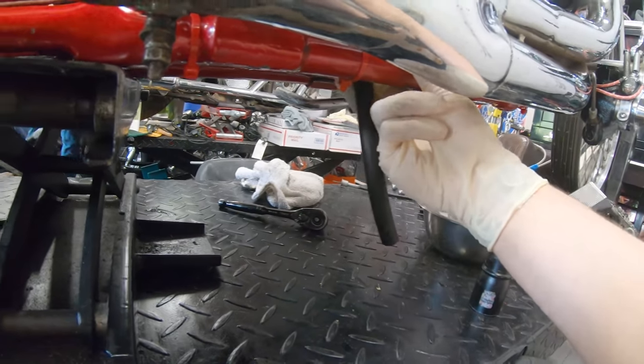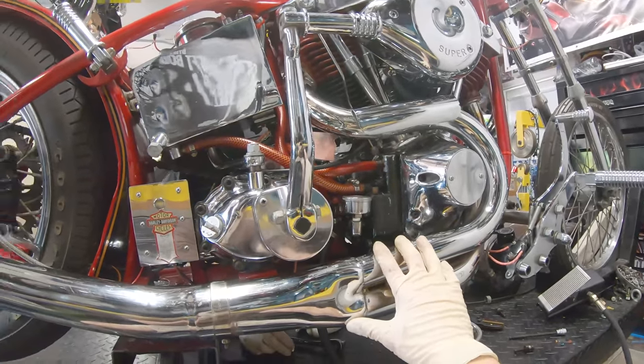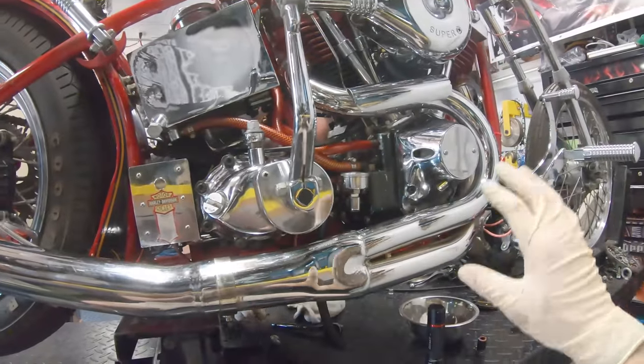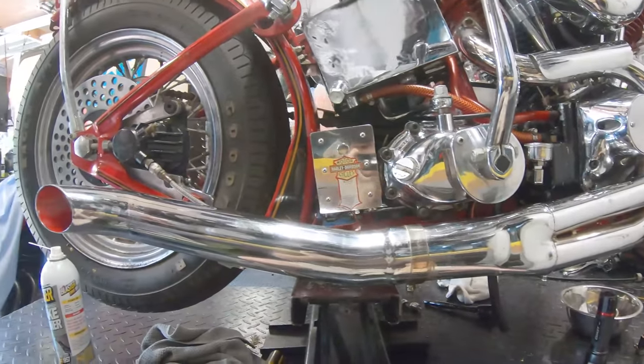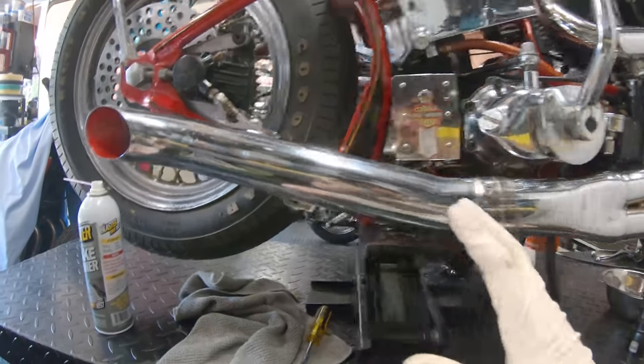Next thing we have to do is take off the exhaust — the muffler and then the headers in the front. We're going to do that to clean out the exhaust because it is coated in oil.